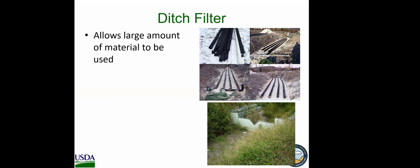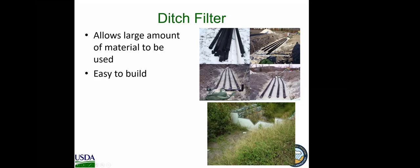Ditch filters are like confined beds except you don't build a separate structure — the ditch holds the media for you, allowing a large amount of material and easy construction. Here you can see a bed of perforated pipe installed in the ditch with a flow control structure to retain some head on the water. The pipes are joined with a manifold and backfilled with media. Water flows down, infiltrates through the media, goes out through the manifold, and drains into a larger ditch. These generally cost less than $4,000.